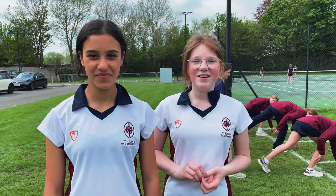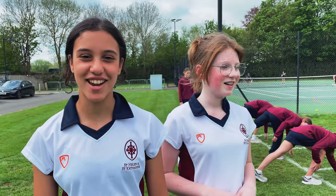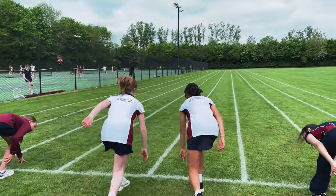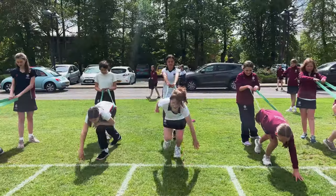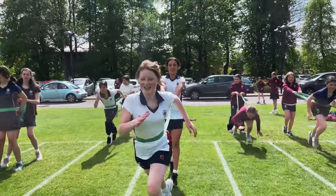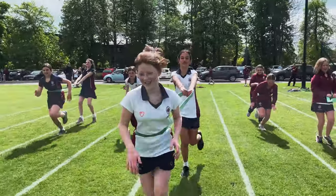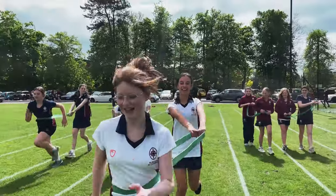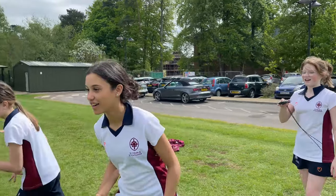We're in PE right now and we're doing athletics. We're working on acceleration. Jasmine is going to be running to the hedge and back as many times as she can for 45 seconds. Let's get ready — go!